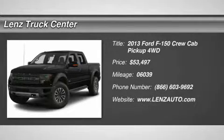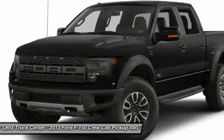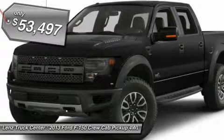6.2L SVT Raptor package, crew cab, short box, 4x4, automatic. Black leather bucket seats with dual power heated and air-conditioned seats.